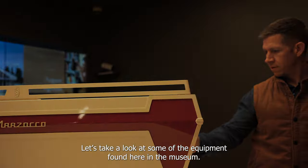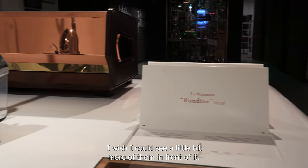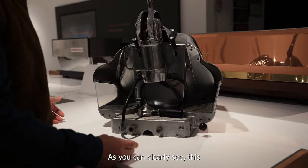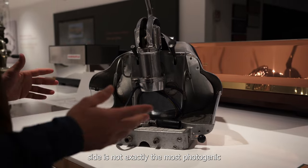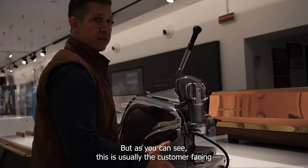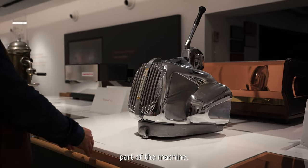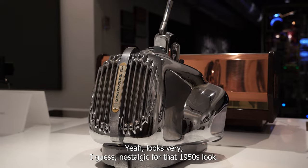Let's take a look at some of the equipment found here in the museum. This machine came out in the 1950s. I wish I could see a little bit more of the front of it. As you can clearly see, this side is not exactly the most photogenic side of the machine, but obviously this is where all the business happens. This is usually the customer-facing part of the machine, and looks very nostalgic for that 1950s look.